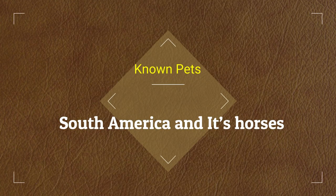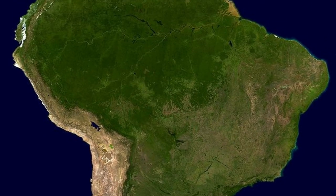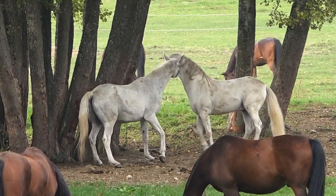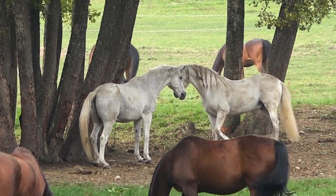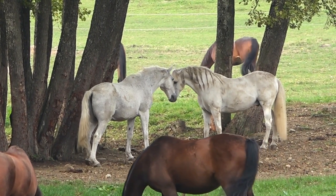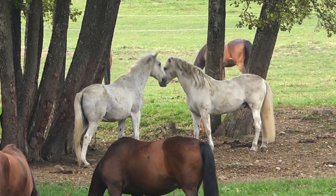Horses in South America are descendants of the horses brought along with the Spanish during the Spanish conquest. One of the most famous horses in South America is the Chilean horse breed known as the Chilean Corralero. The Corralero count in Chile ranges from 75,000 to 85,000, which includes 40,000 breeding mares and 3,000 stallions.